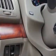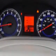Leather appointed upholstery with bucket-style front seats, memorized settings including exterior mirrors, fixed rear headrests, and much more.